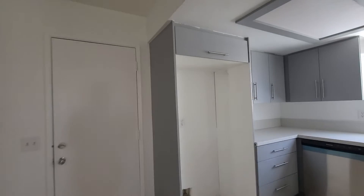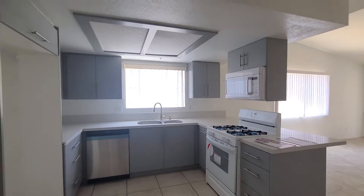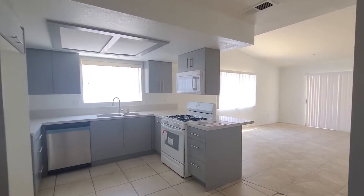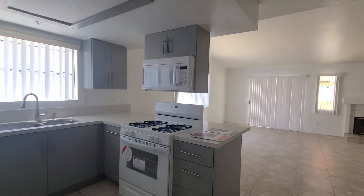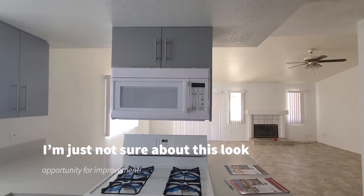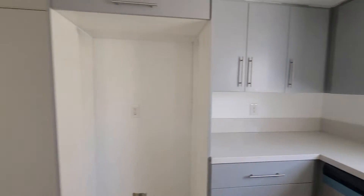This home is just over 1300 square feet with three bedrooms and two bathrooms. You've got your stove top here with the range over the top there. Space for a standard size fridge, so that's good.